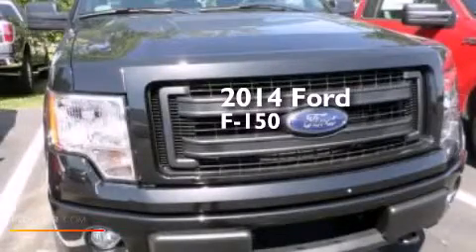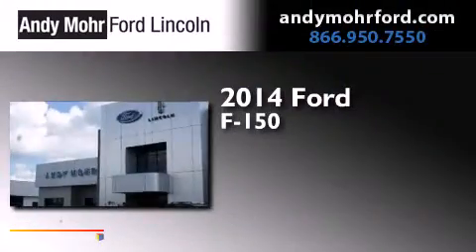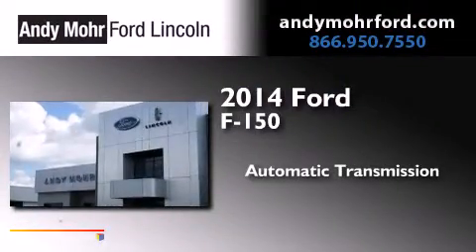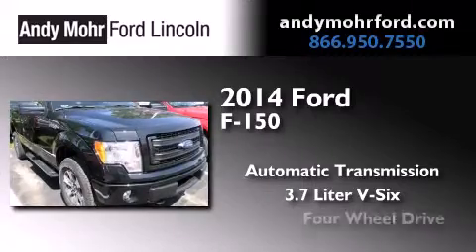This is a brand new 2014 Ford F-150. This truck has an automatic transmission, a 3.7-liter V6, and four-wheel drive.